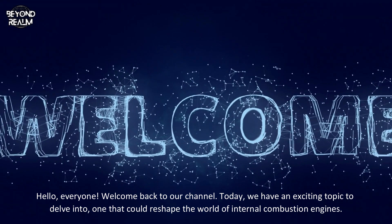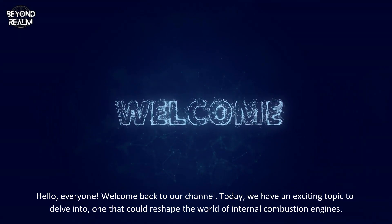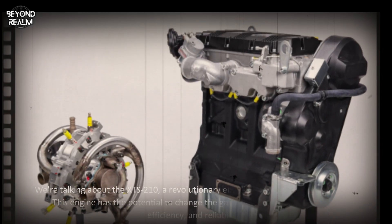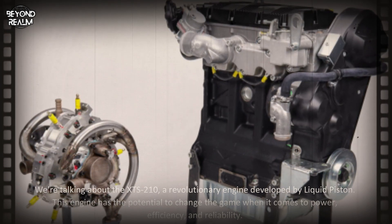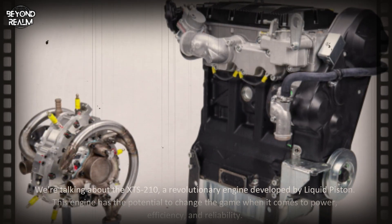Hello everyone, welcome back to our channel. Today we have an exciting topic to delve into — one that could reshape the world of internal combustion engines. We're talking about the XTS 210, a revolutionary engine developed by LiquidPiston.